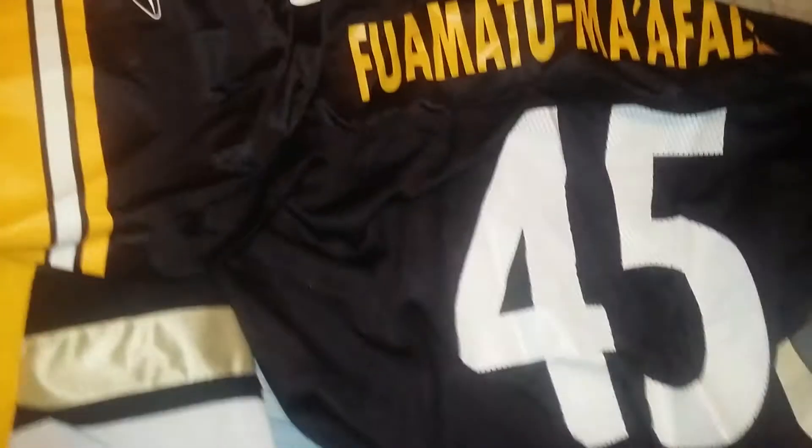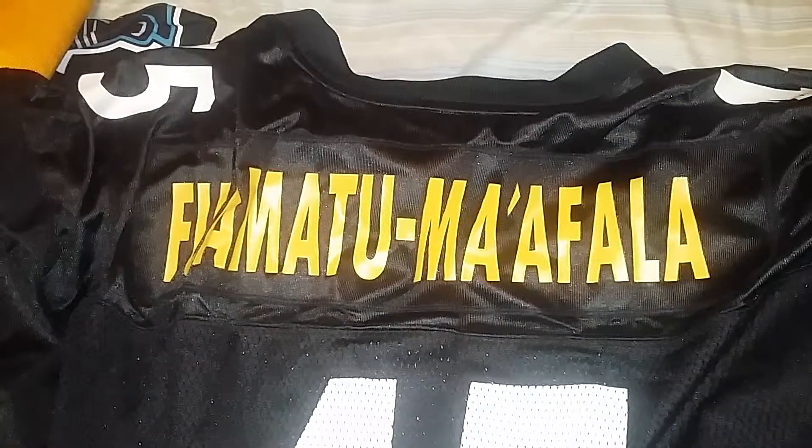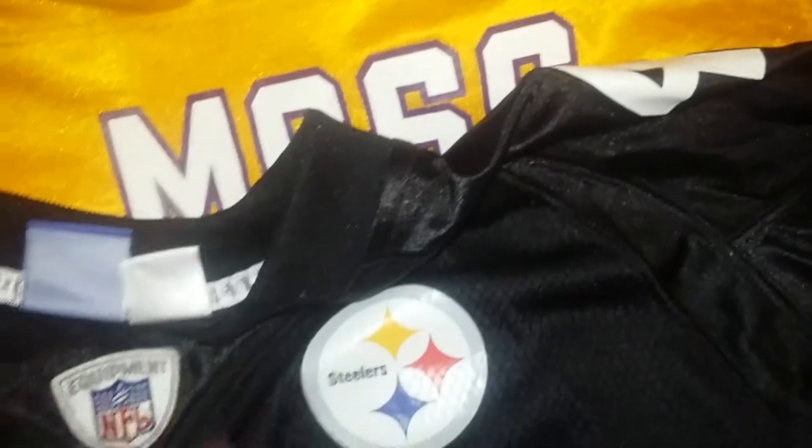Who's this? Chris Mu'ufata Ma'afala — running back, Steelers, early 2000s. Nice find. What size is it? An XL too — I might be able to wear it.